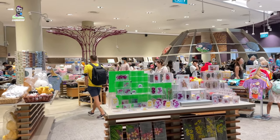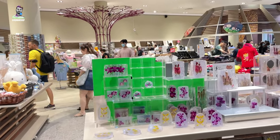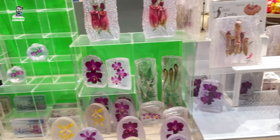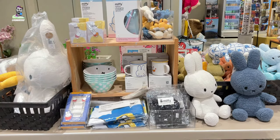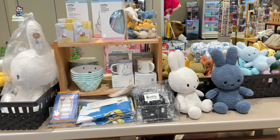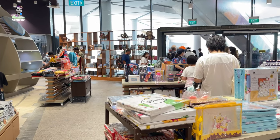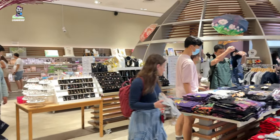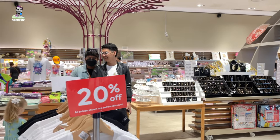On exit, there is a retail store that offers a wide range of gifts and merchandise inspired by the gardens. Visitors can browse through an extensive collection of items including T-shirts, hats, keychains, magnets, postcards, and other mementos that capture the beauty and spirit of Gardens by the Bay.